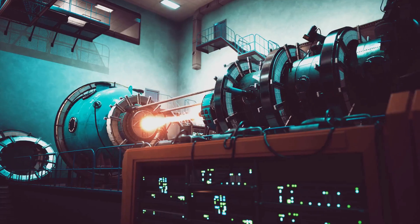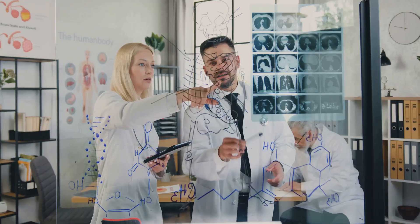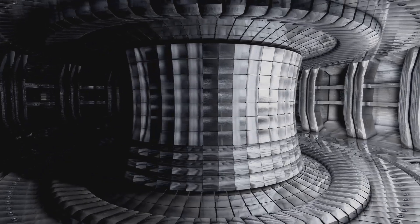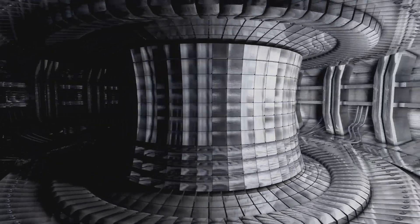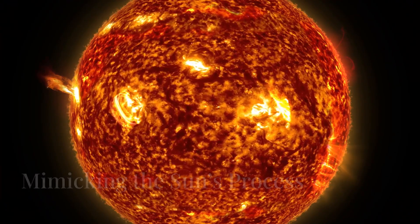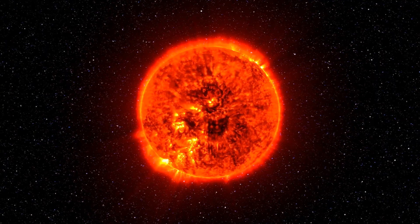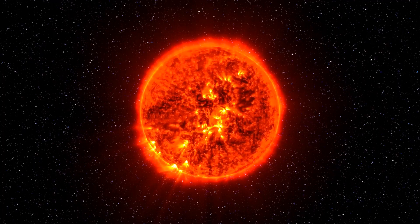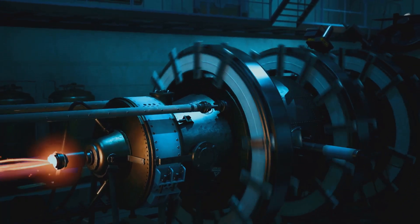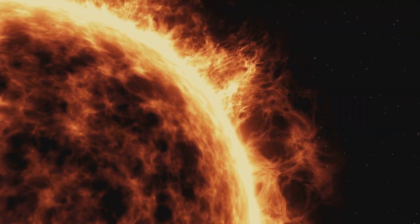Despite its potential, achieving fusion energy on Earth has proven extremely difficult. The conditions required for fusion reactions are extreme, involving high temperatures and pressures. Understanding these challenges is key to appreciating the recent breakthrough. The sun achieves fusion naturally due to its immense gravity and high temperatures — at its core, the sun's temperature reaches about 15 million degrees Celsius. This intense heat gives hydrogen atoms enough energy to overcome their natural repulsion and fuse together.